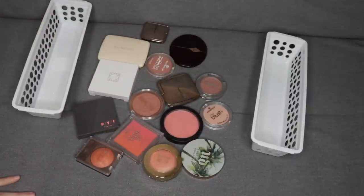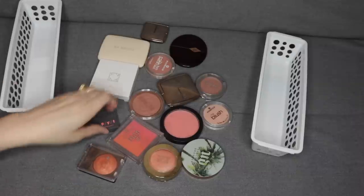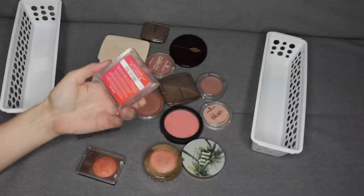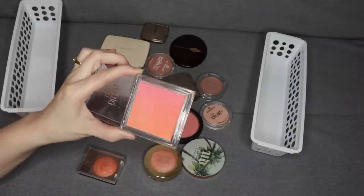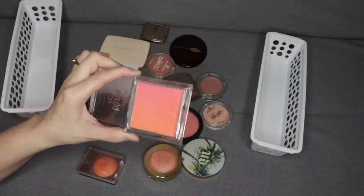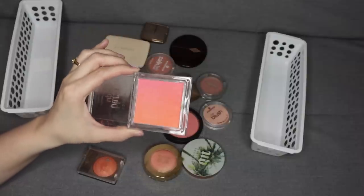These are all of my blushes. I do know that there are a couple that I am ready to pass on. The first one is this Essence Blush Up — it's like an ombre type of blush. It's like hot pink into orange, but I never reach for it. I really never have a need for something this bright.